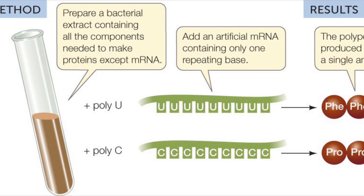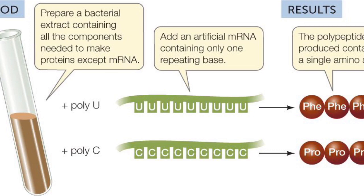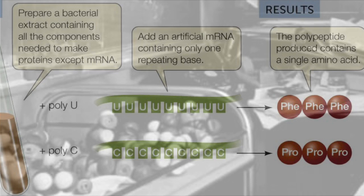They had discovered that UUU coded for phenylalanine. Now they had the information to crack the code for all homopolymers. They found out later that AAA would code for lysine and CCC would code for proline.